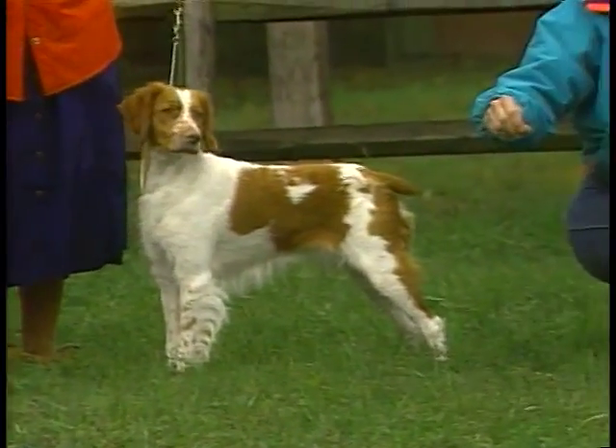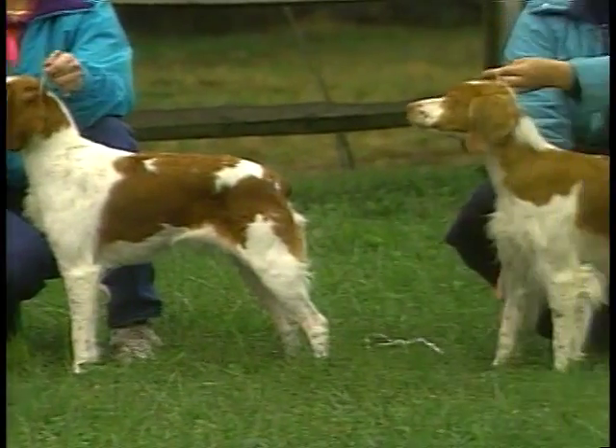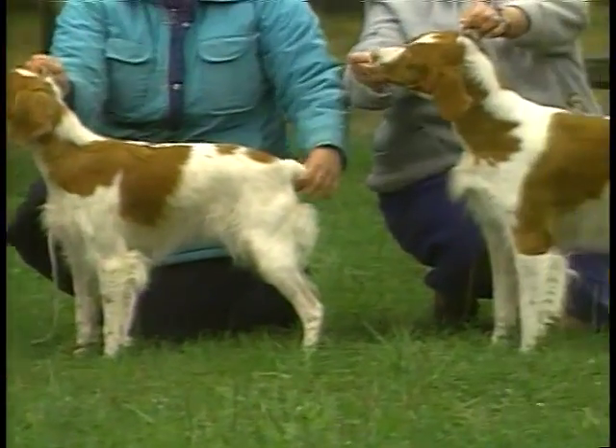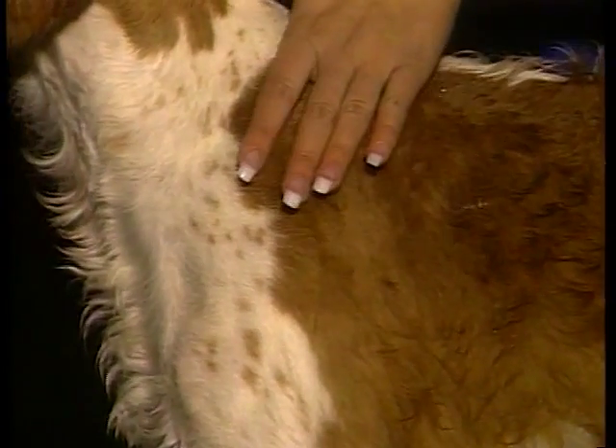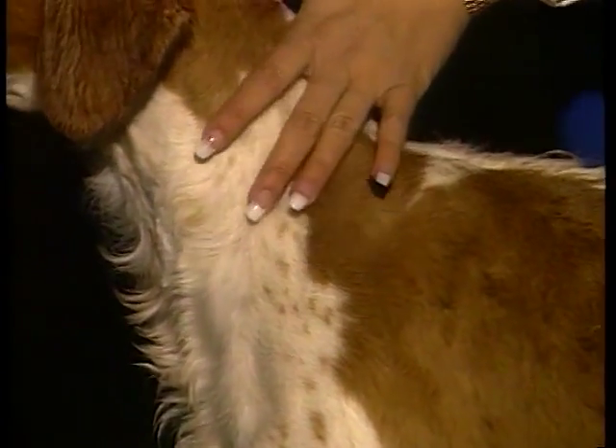Its orange and white, or liver and white colored coat, is medium in length and sheds very little. With a few minutes of brushing each day, he will maintain a lovely coat.